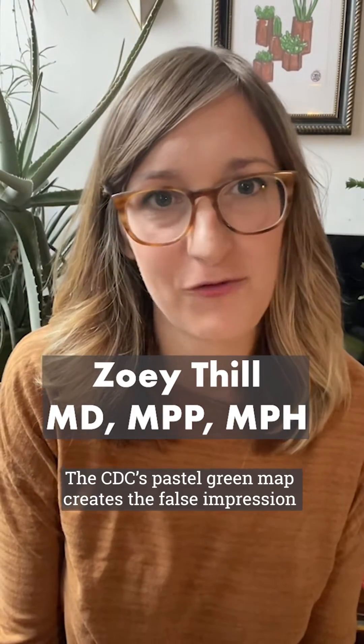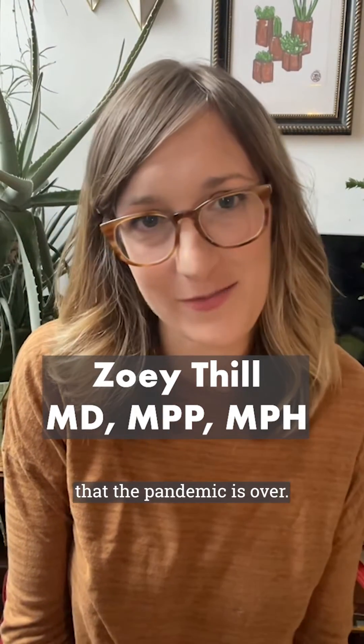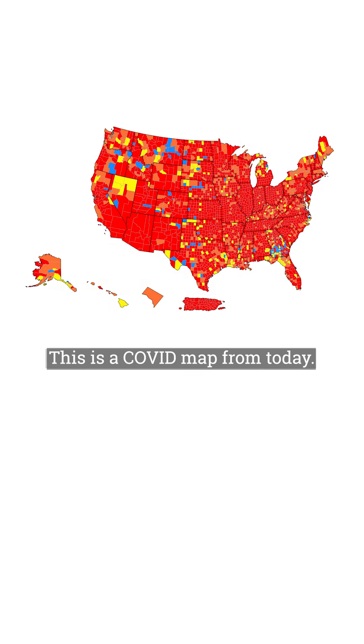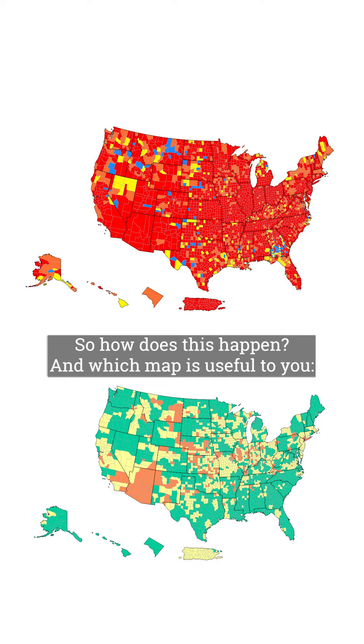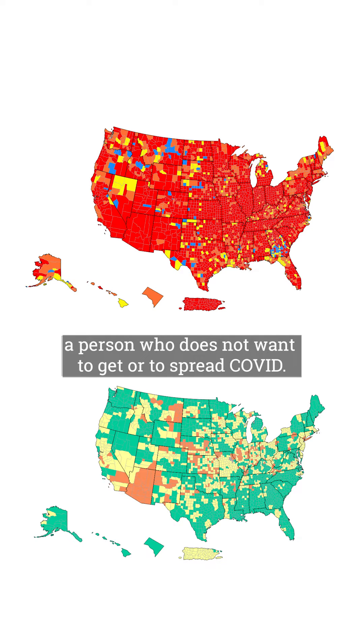The CDC's pastel green map creates the false impression that the pandemic is over. This is a COVID map from today. This is also a COVID map from today. So how does this happen, and which map is useful to you, a person who does not want to get or to spread COVID?